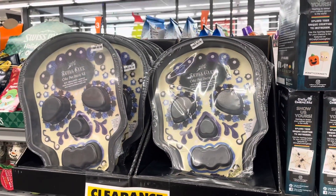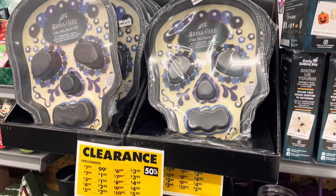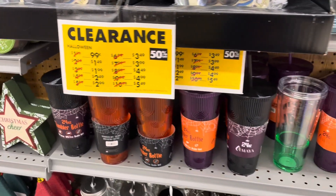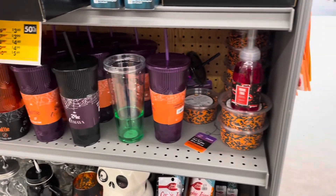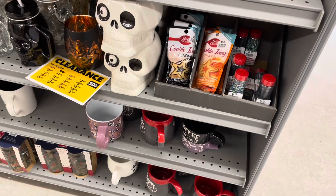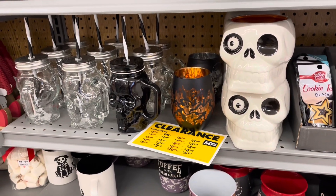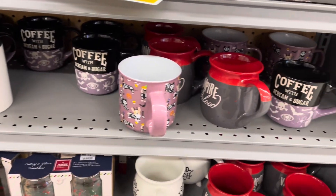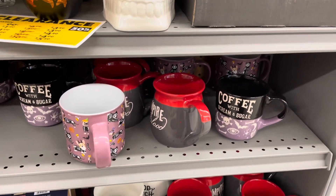Skull cake pans. Down below we have some tumblers. Skull mason jar type of cups with straws. Halloween mugs.